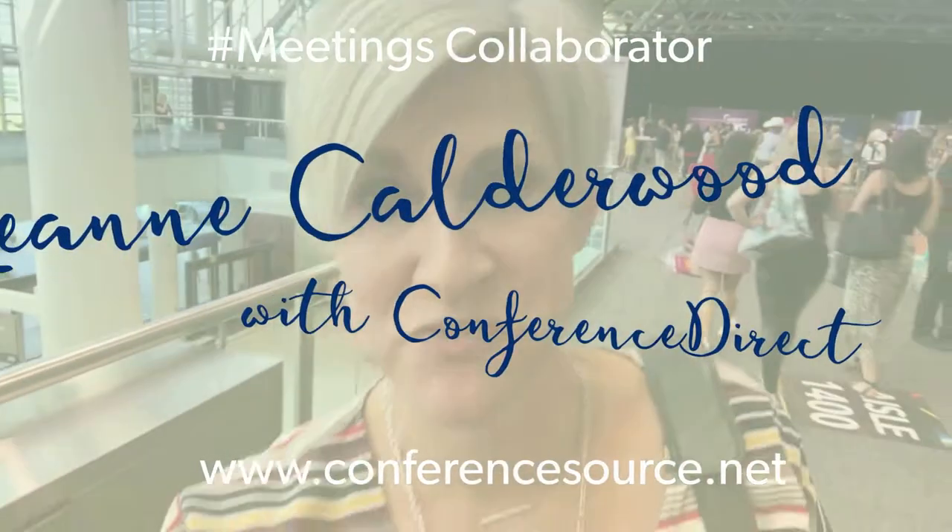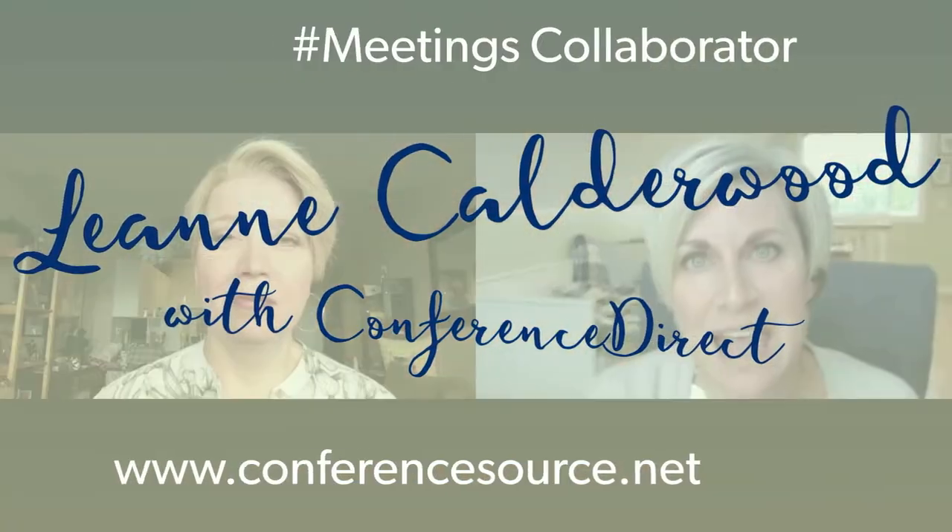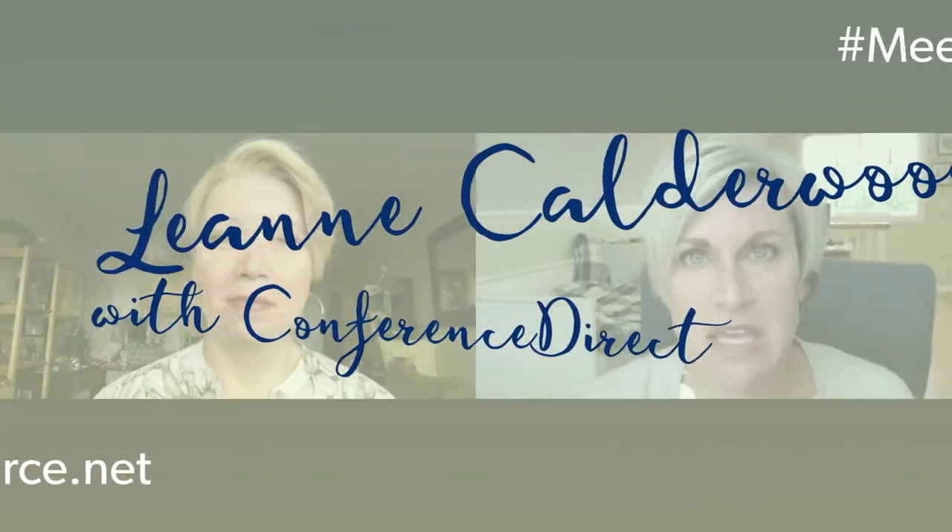I'm at Canada's newest Convention Centre, and who better to tell us about the space than Don Baldwin, Director of Sales. It's Leanne, and I had the great pleasure of visiting the Halifax Convention Centre a few weeks ago with Don Baldwin, Director of Sales. She's been here since the Halifax Convention Centre was in its inception. So we're going to talk to Don today about some of the things that make this centre so unique. Thank you for joining us, Don.